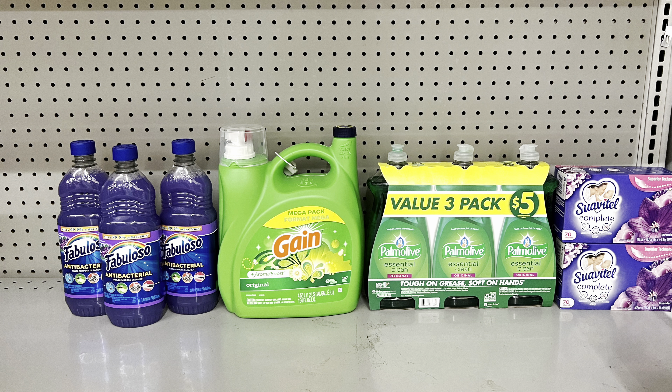Another scenario: keep the big Gain laundry detergent at $15.95 clipping the $3 digital, and add $15 worth of Palmolive, Fabuloso, and Suavitel products to use that $5 off $15 digital. For example: three Fabulosos at three for $5, one three-pack Palmolive dish soap at $5, and two Suavitel dryer sheets at two for $5. This brings you to $30.95 and after coupons you pay $17.95 before tax.